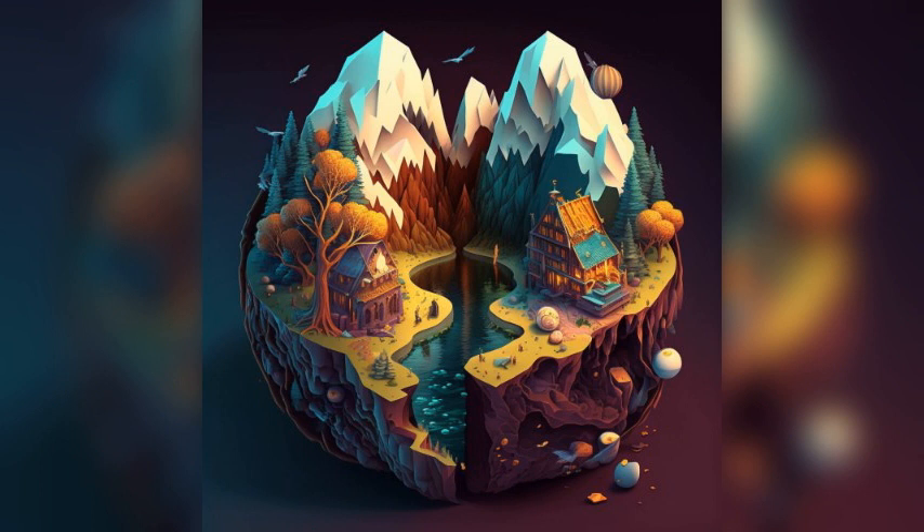Basilique Saint-Urbain. This beautiful basilica was built in the 19th century and is one of the most impressive religious buildings in Troyes. The basilica boasts beautiful stained glass windows, intricate stonework, and a beautiful organ.